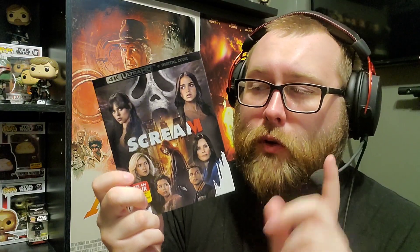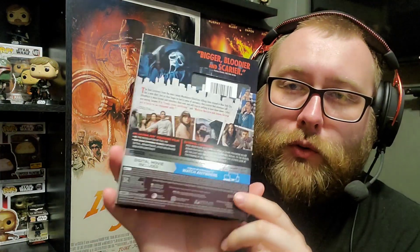Next up is not a steelbook — I had one pre-ordered but they canceled it, and the store didn't have any in stock, so we've just got the standard 4K Blu-ray of Scream 6. I do eventually hope to upgrade this to a steelbook, but for now the standard release has nice artwork. It's one of the better films in the franchise — probably my second favorite in the series. I really enjoyed it.